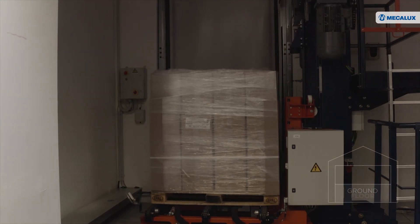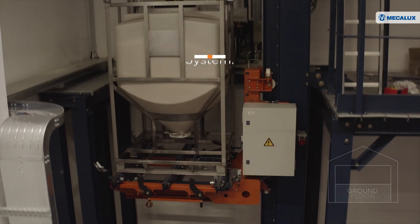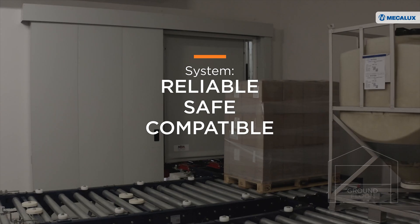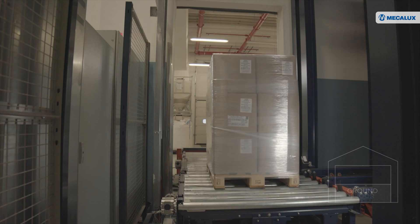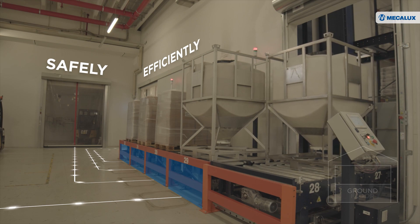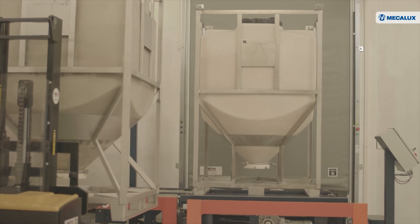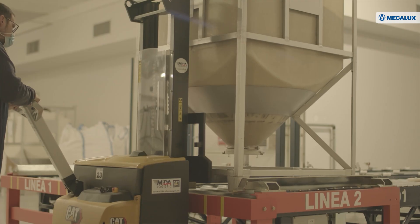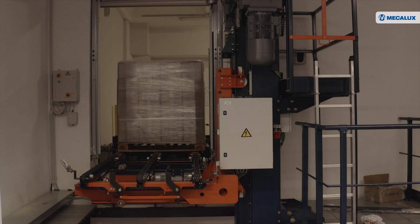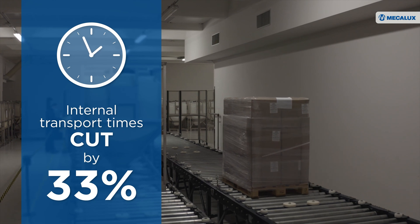Thanks to the pallet lift, Viba Nord's operations are linked, automated and streamlined. This reliable, safe system is compatible with multiple automated solutions. The pallet conveyors are charged with distributing the goods safely and efficiently. These automated conveyor systems are ideal for improving management efficiency and monitoring goods flows in the logistics center. The combination of the lift and conveyors has reduced the time needed to transport goods between production and the storage and dispatch area.